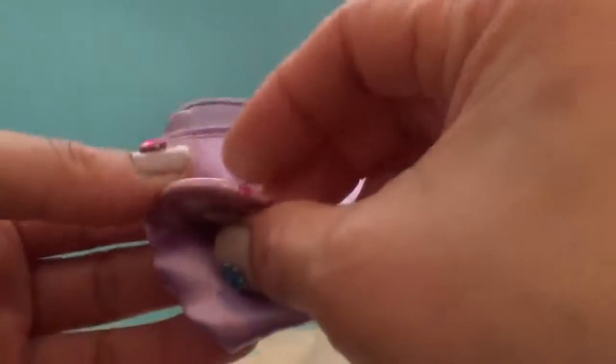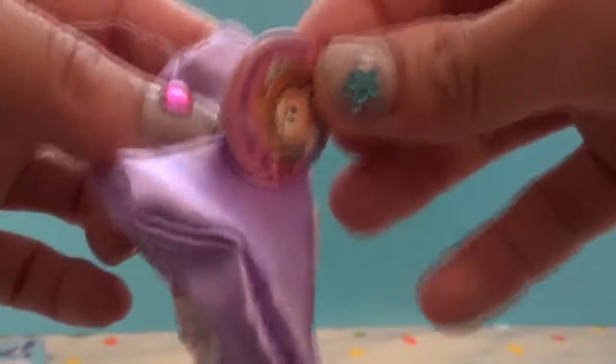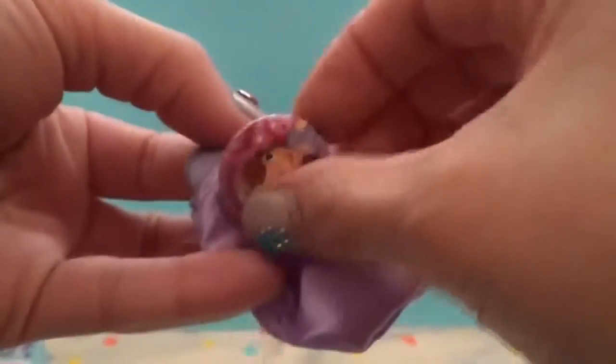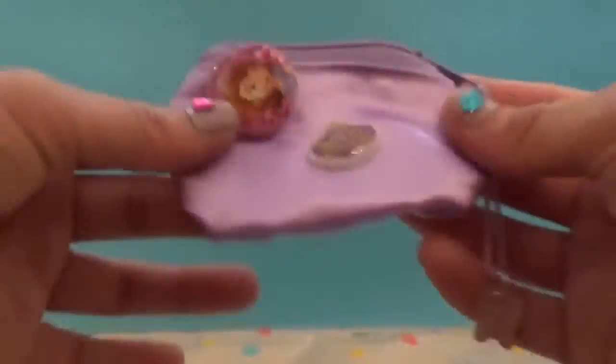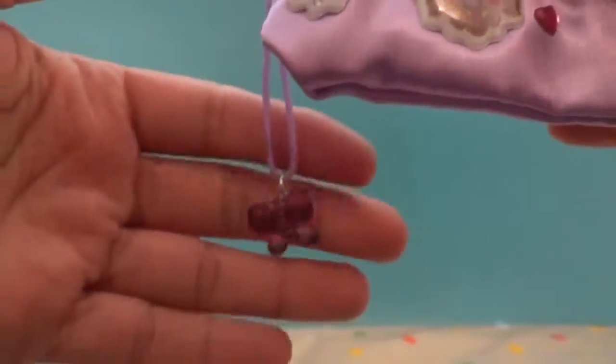Put a badge inside — you can either put the badge on here as well. Just be careful when you do this because you can ask an adult to help you, as this is very sharp so you don't want to hurt yourself.